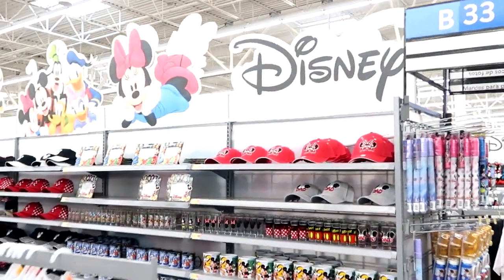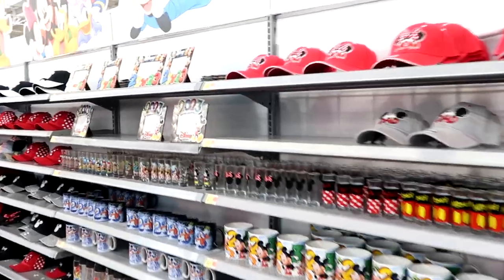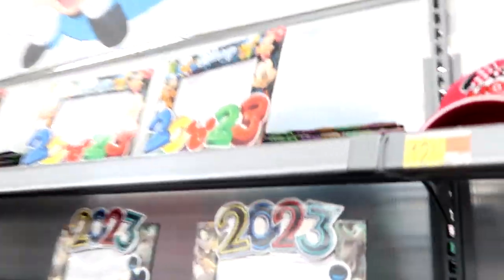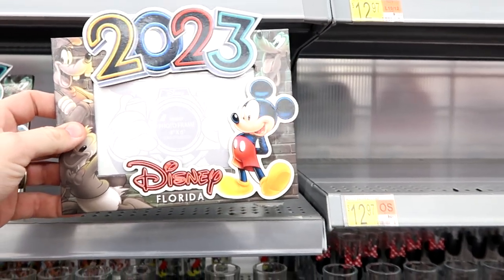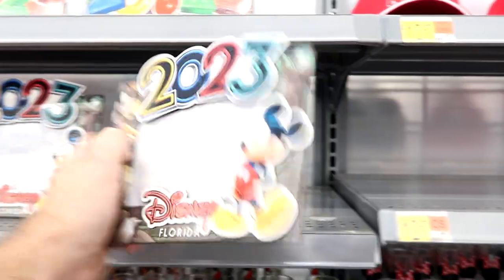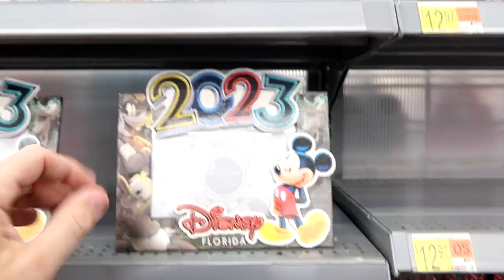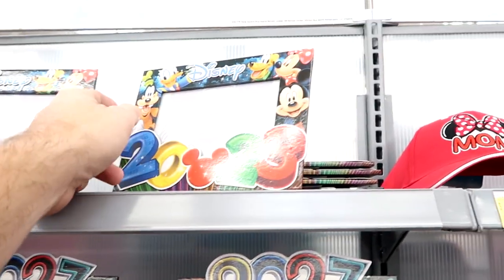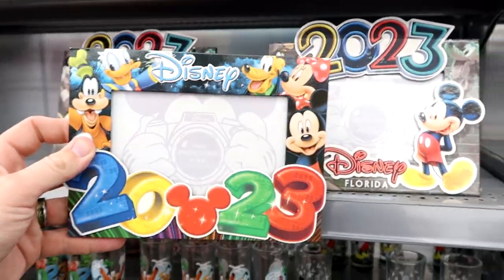They have a whole section with hats and mugs to check out. Right off the bat, these are 4x6 picture frames for 2023 with Mickey Mouse — it says Disney Florida. I like these a lot. $7.97 for that one. They have another version that's a little bit more colorful, and they're both only $7.97. I love how some of these say Florida on them, because Disney will never do that.